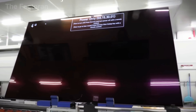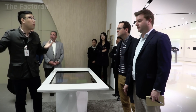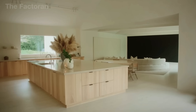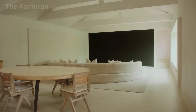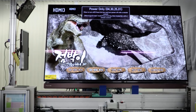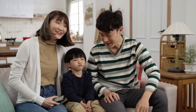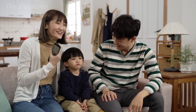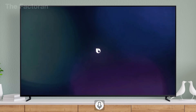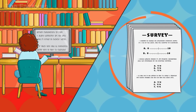Before a TV can officially enter the production line, it must go through a meticulous phase of research and preparation. Major electronics companies often begin by studying the habits and needs of consumers across different markets. For example, customers in the United States tend to favor extra-large screen models suitable for spacious living rooms. In contrast, users in Asian cities usually prefer compact designs that save space in smaller apartments. The data collected becomes the foundation for manufacturers to make crucial decisions.